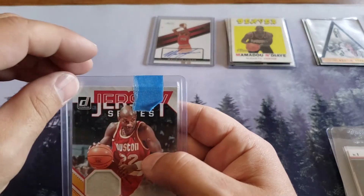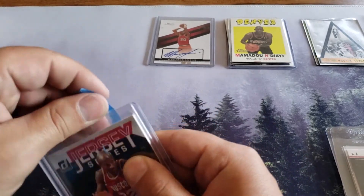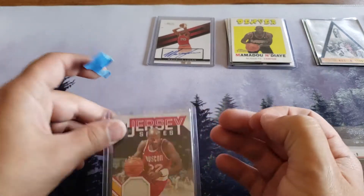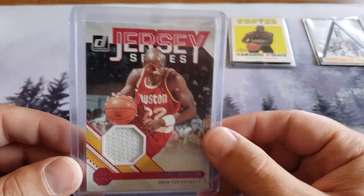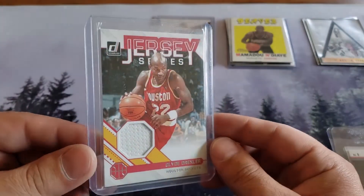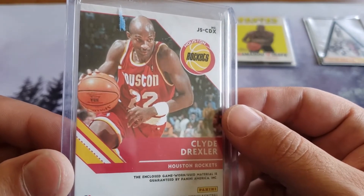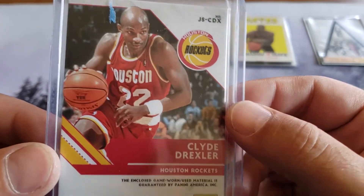All right, what do we got here? Looks like we got Jersey Series, Donruss - Clyde Drexler. I'll take the tape off so it didn't pop out but I'm gonna see it. All right so look at this George - we'll take them out of the case later when we sleeve them up and put them in new cases. Look at that Clyde Drexler - 2021 Panini Donruss Basketball, enclosed as game-worn used material. Nice!